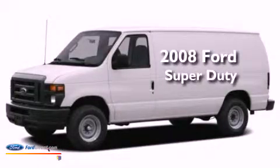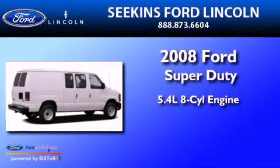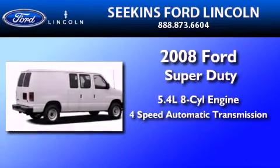This is a 2008 Ford Super Duty. It has a 5.4-liter 8-cylinder engine and a 4-speed automatic transmission.